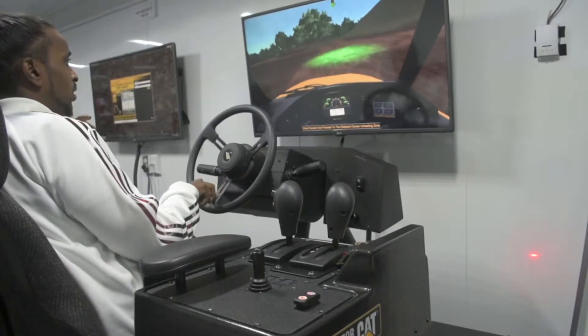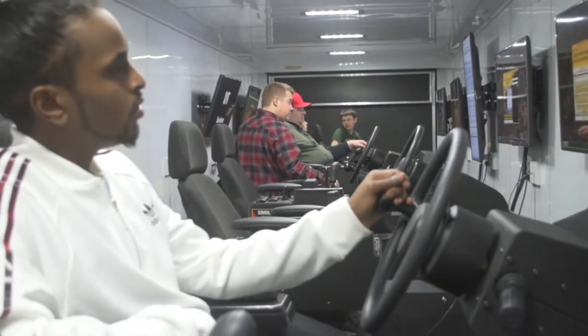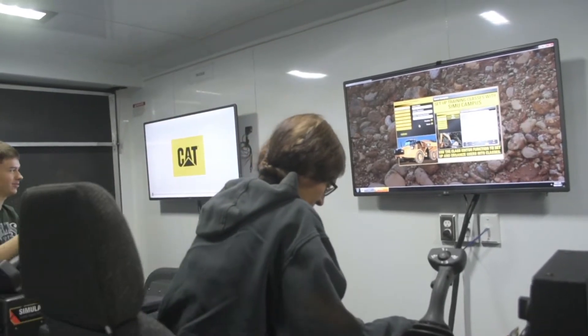I believe it's going to have a significant impact on my career. It builds a very good foundation and on top of that, it takes the stress away from actually being on a $500,000 piece of equipment without knowing what to do. I would encourage Grand Prairie Regional College to bring this program here because it's one of the first of its kinds in northern Alberta.